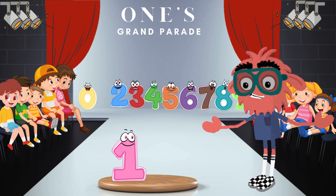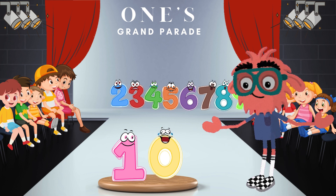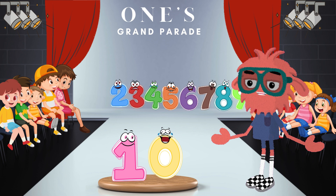Can you guess which dynamic duo we'll meet first? Look, 0 is the first friend who comes on stage next to our superstar 1. It's the dynamic duo of Tenacious 10. When 1 and 0 unite, we get the number 10. Incredible, amigos! So 10 is the first number, but also the smallest number in One's parade.